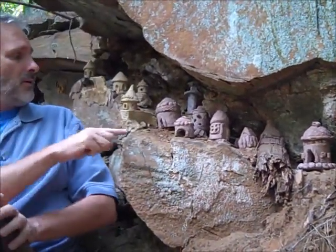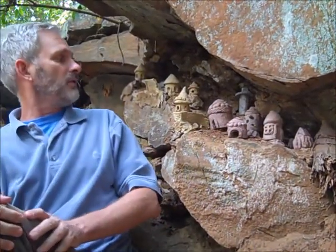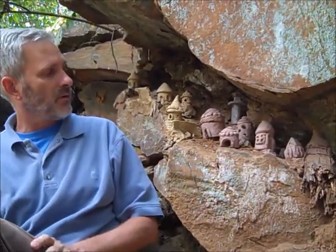And so in this area right here, there's a lot of African-influenced architecture.